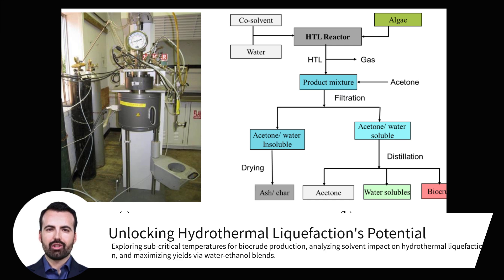Beyond temperature, the role of solvent choice has emerged as a key factor in maximizing hydrothermal liquefaction efficiency. Water is commonly used, but studies demonstrate the advantages of using solvent mixtures, particularly water-ethanol blends.